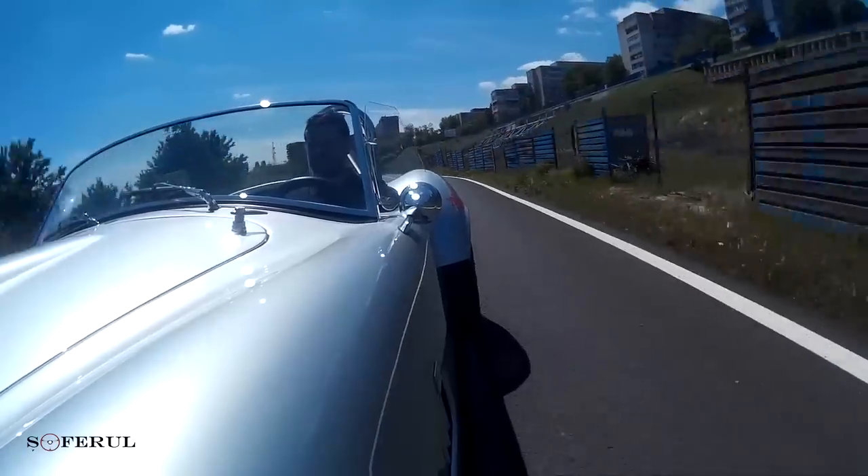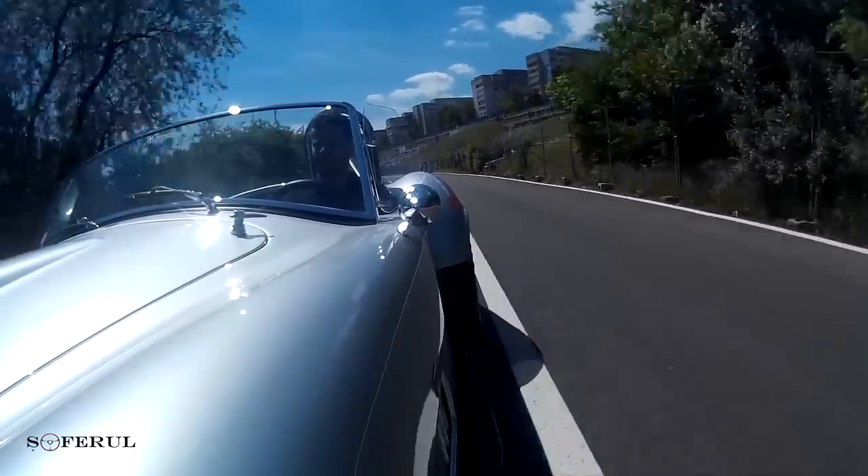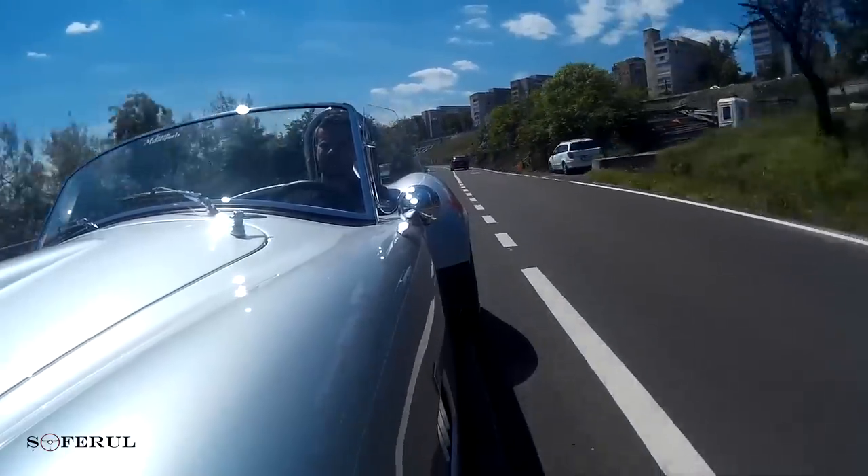The Shelby Cobra is probably the most easy and accessible way to get into this kind of car. The car is very strong and very short!